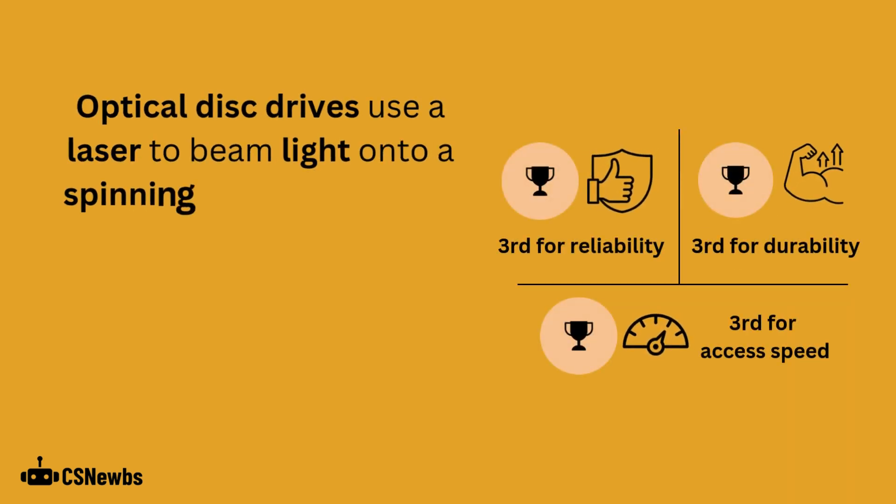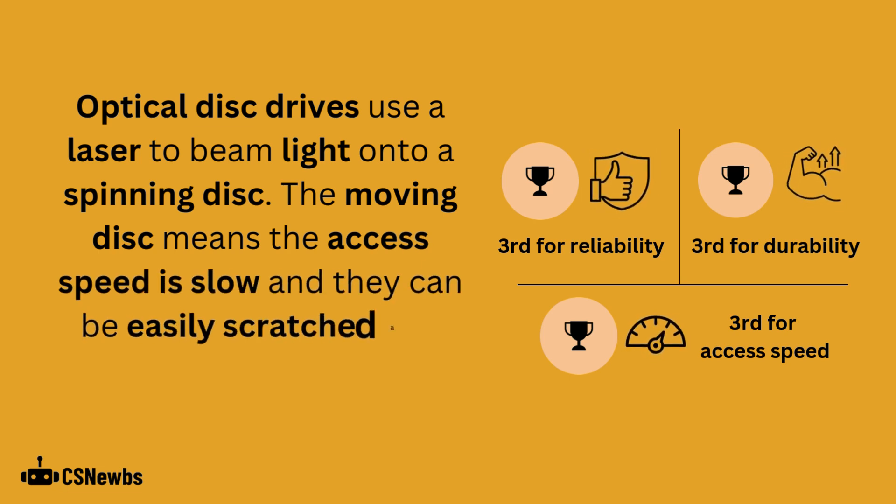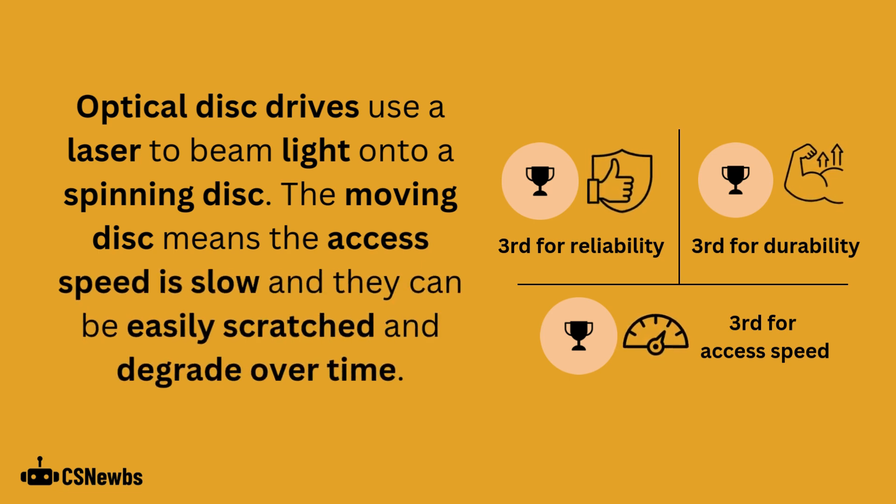Optical disc drives use a laser to beam light onto a spinning disc. The moving disc means the access speed is slow, and the disc can be easily scratched and degrade over time.